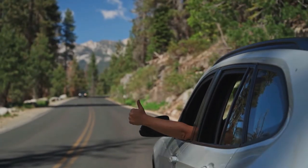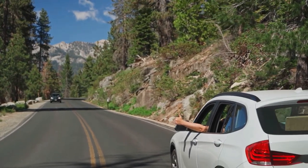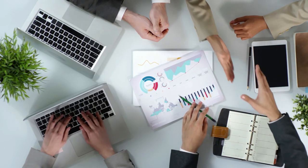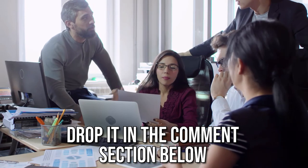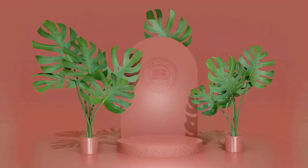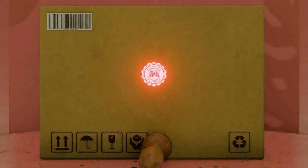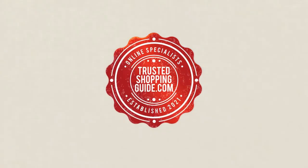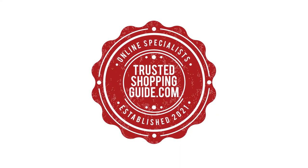And there you have it folks — our seven highest-rated bike frame lights which got our team at TrustedShoppingGuide.com excited this year. If you have any contenders for our next bike frame light roundup which you would like our team to test, do drop it in the comment section below and we will be sure to assess them for our next update. If you liked this video and it helped you in any way, please do give it a like and hit the subscribe button so that you can stay connected and updated with all of our research into everything that makes the outdoors great. We look forward to seeing you at TrustedShoppingGuide.com again soon!